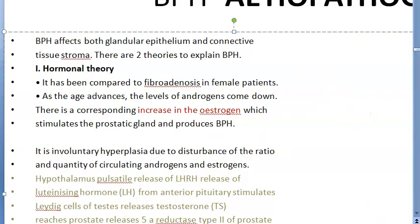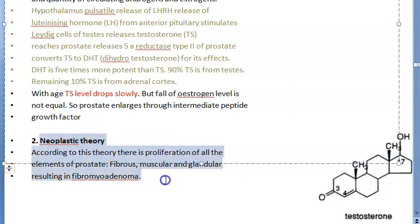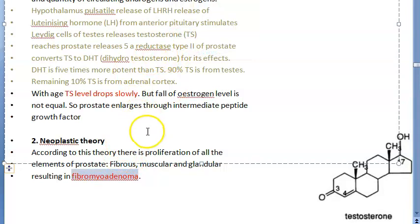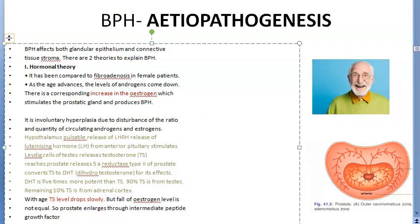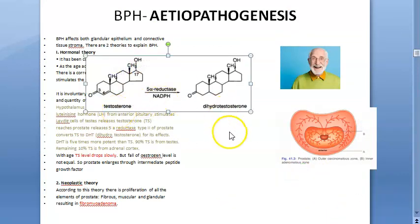In the neoplastic theory, there is proliferation of all elements of the prostate — fibrous, muscular, and glandular. This condition is also called fibromyoadenoma (fibro = fibrous, myo = muscular, adenoma = glandular), similar to fibromyoadenoma seen in women.